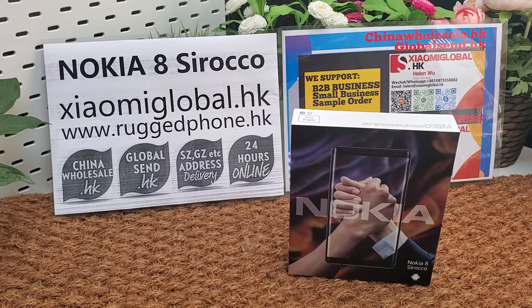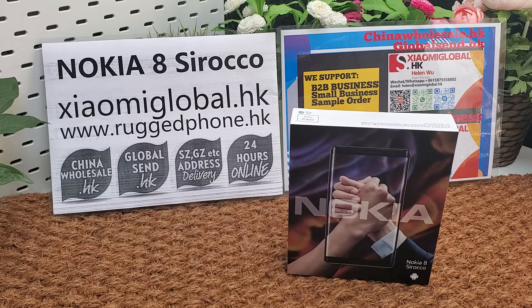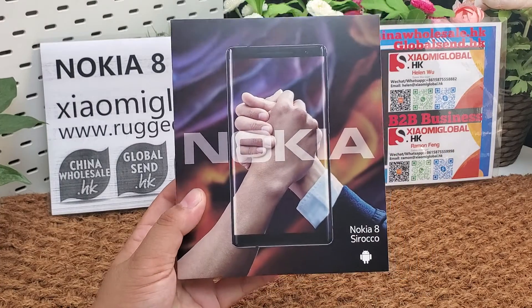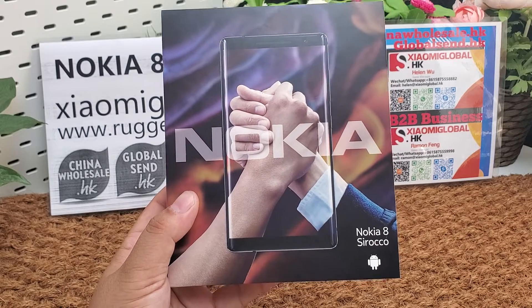Hi guys, let's unboxing and review Nokia A, the local smartphone. It is a global smartphone. I make a video only for my company B2B business. My company supports small orders and small business also. We have set sample orders from one business.